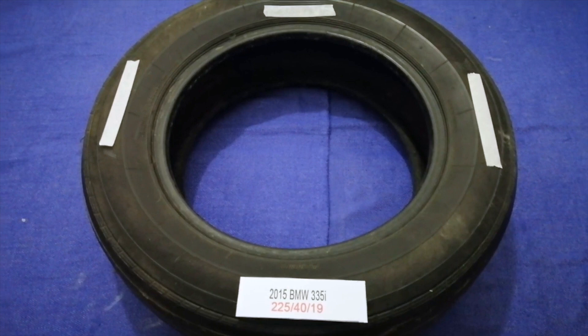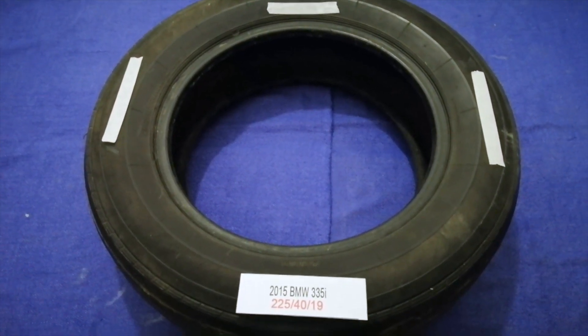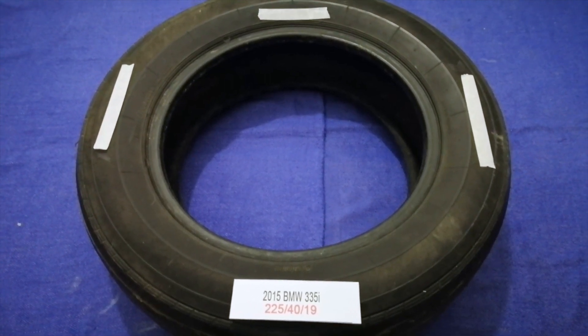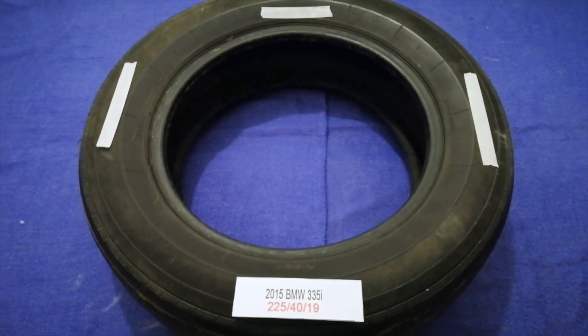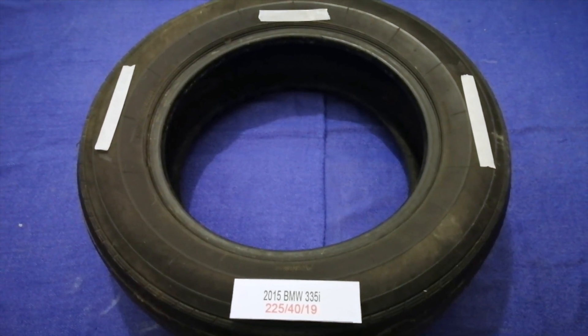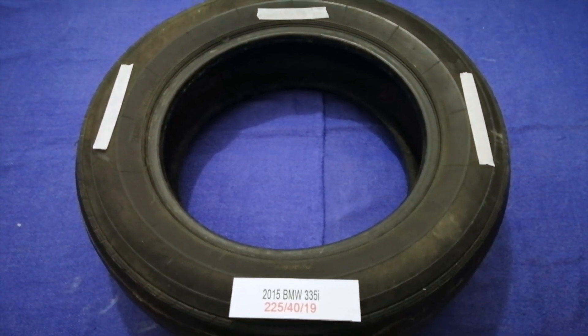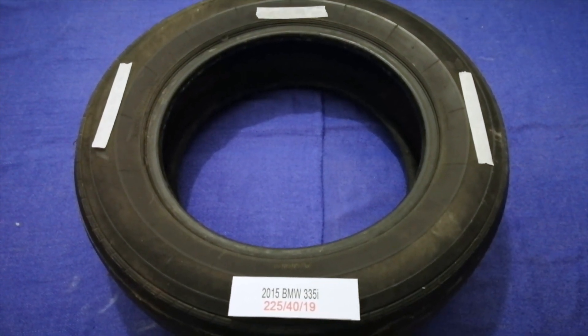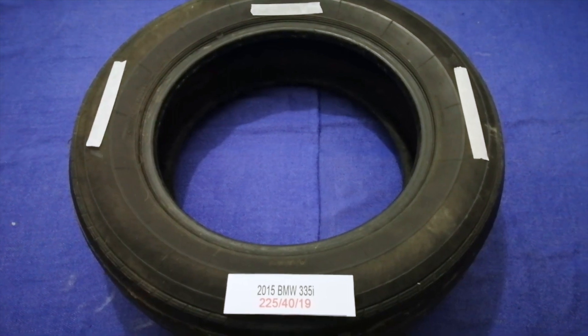The tire size for your 2015 BMW G35i is 225 for the 19. Driving on bad tires is terrible for your car and a danger to you. Worn out, old, and damaged tires cause unnecessary wear and tear on your car.